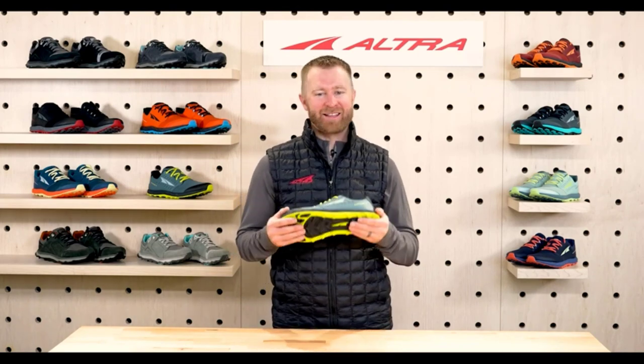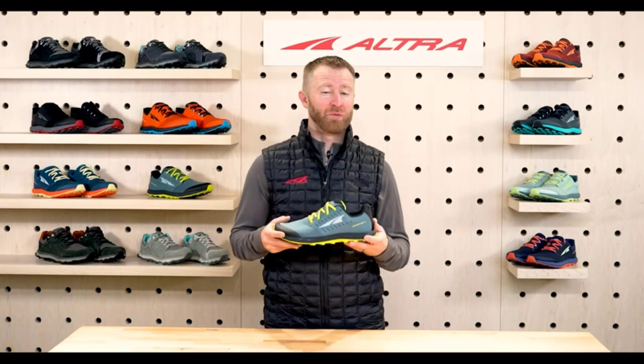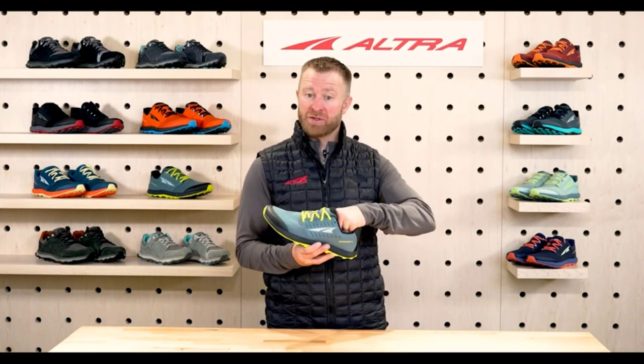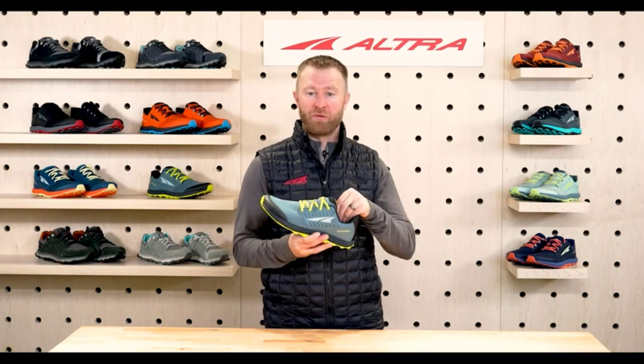With the Altra Foot Shaped Toe Box, your toes can spread naturally, promoting a low-impact running form. The wraparound fit keeps your foot stable, and the removable stone guard adds extra protection.